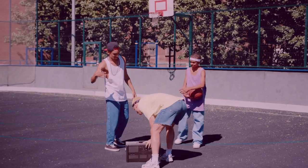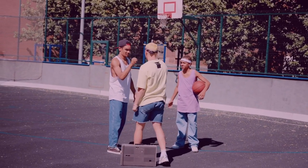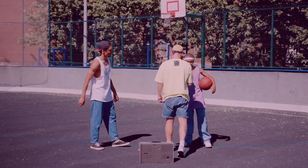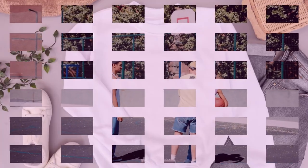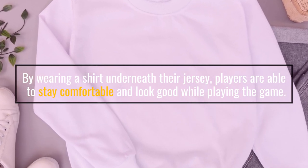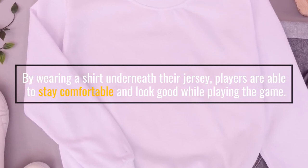Whether it's for additional protection, extra comfort, or for style, wearing a shirt under the jersey is a common practice for basketball players. By wearing a shirt underneath their jersey, players are able to stay comfortable and look good while playing the game.